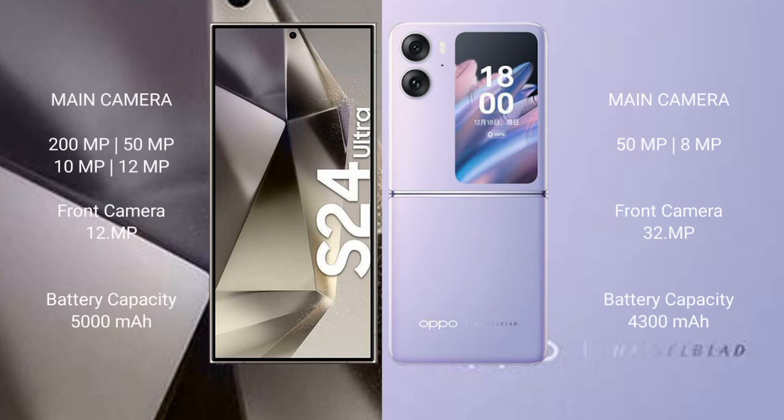Samsung Galaxy S24 Ultra features a rear quad camera setup: 200MP, 50MP, 10MP, 12MP, and a 12MP front camera. Oppo Find N2 Flip features a rear dual camera setup: 50MP and 8MP, with a 32MP front camera. Samsung Galaxy S24 Ultra has a 5000mAh battery with 45W fast charging support. Oppo Find N2 Flip has a 4300mAh battery with 44W fast charging support.